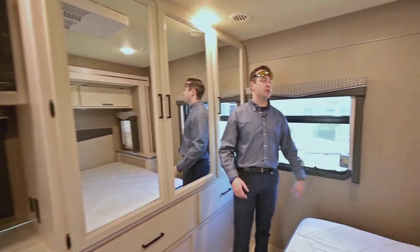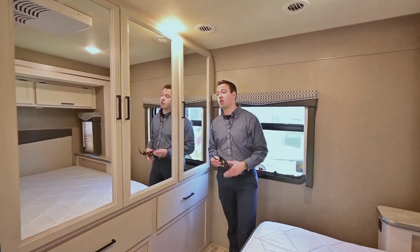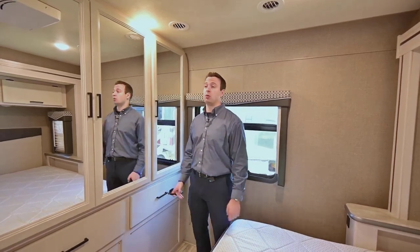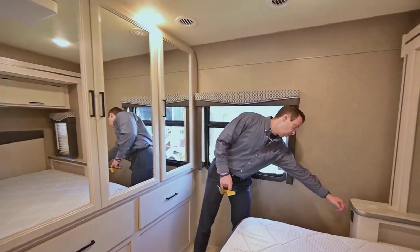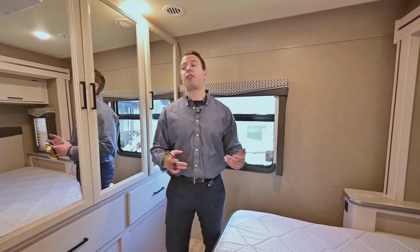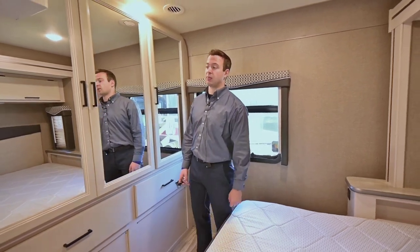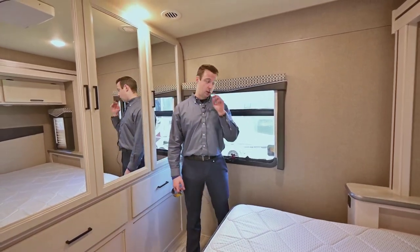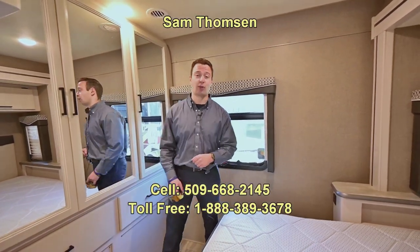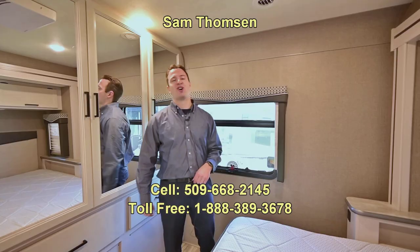Alright guys, I think that covers everything there is to see. As a 2020 in great condition with only 12,000 miles, this coach kind of speaks for itself — you really get the comforts of a like-new purchase. You do have USB outlets by the bed to charge your phone. If you're interested in a 33-foot gas Class A coach, give me a call — I'm happy to answer any questions. Sam Thompson here with RV Sales of Oregon. Thanks so much for watching. Go Dogs, and go Mariners!